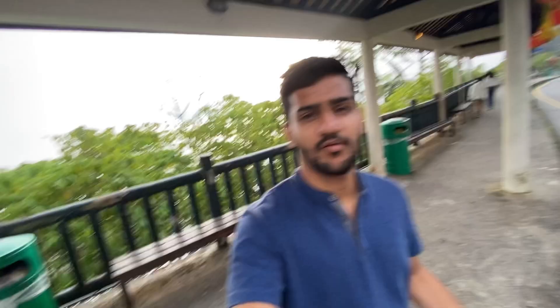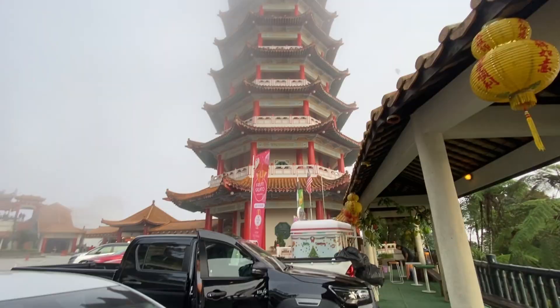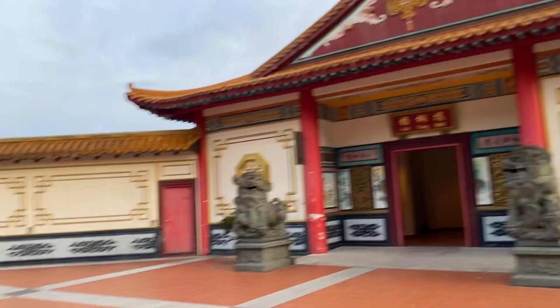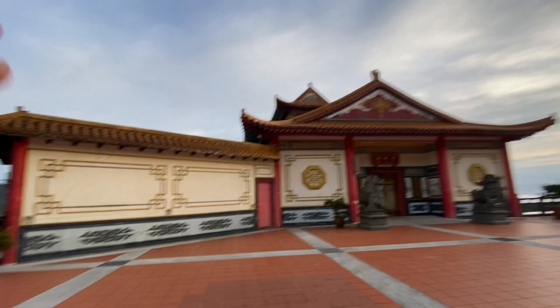Apart from the theme park in Genting Highlands, there is also a temple located here. This one is quite big and tall and we just stopped by while returning back. We could have come here by cable car as well but we preferred driving. The temple is quite big — it seems very small from outside but when you come inside it's big with too many statues. I love the architecture of this type of temple because we don't quite see this often in our country.